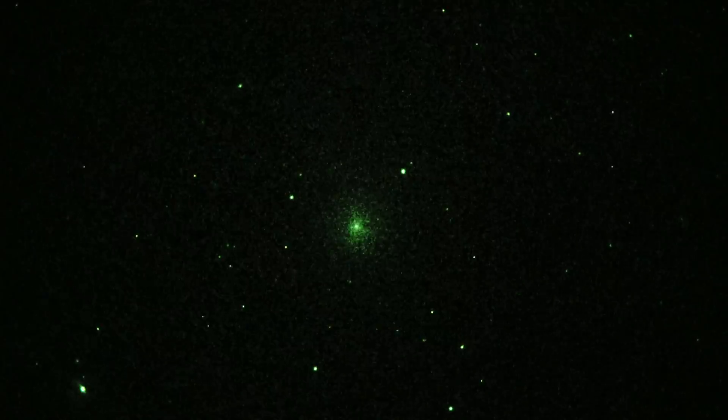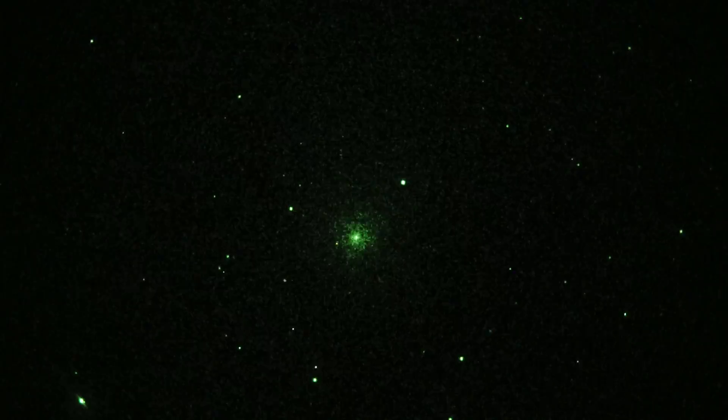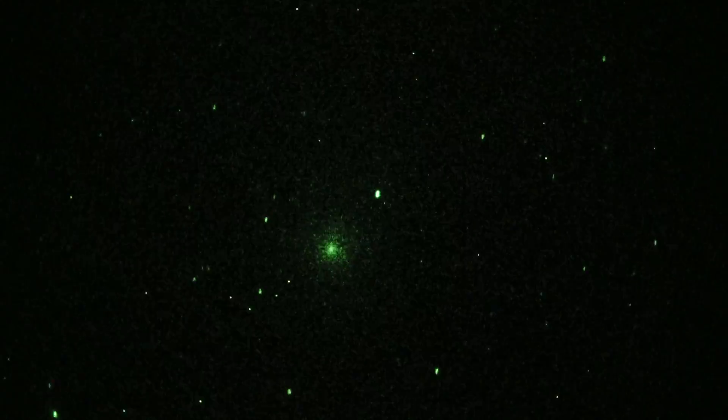Anyway, Comet Lovejoy — without a tail, but quite a prominent nucleus. And I'm just kind of moving the scope around just to prove it's a real-time image.